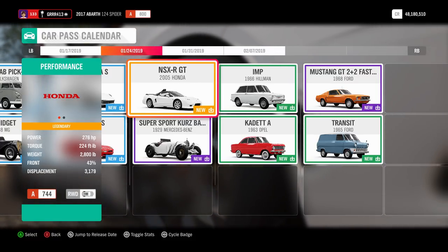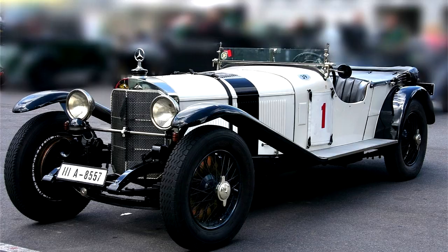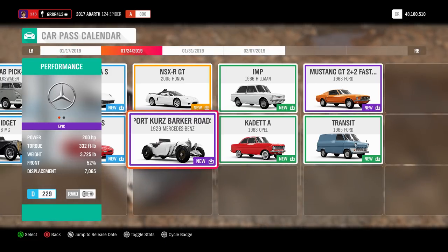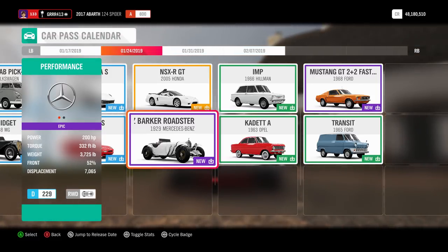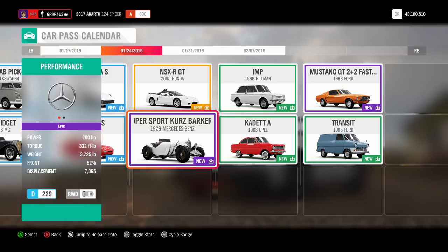Up next we have the 1929 Mercedes-Benz Super Sport Kurz Barker Roadster, also known as the Mercedes-Benz SSK. This was the last car to actually be designed by Ferdinand Porsche before he went to start his own company. So this is basically Ferdinand Porsche's last hurrah before starting Porsche — that is absolutely crazy to think about.